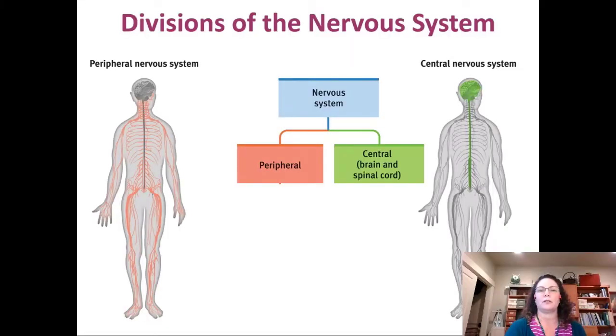We're going to be talking about the nervous system. The term refers to all of the structures that communicate within our body using electricity predominantly, and then chemicals between them. The nervous system is broken down into two parts: the peripheral and the central nervous system. The central nervous system is pretty simple.